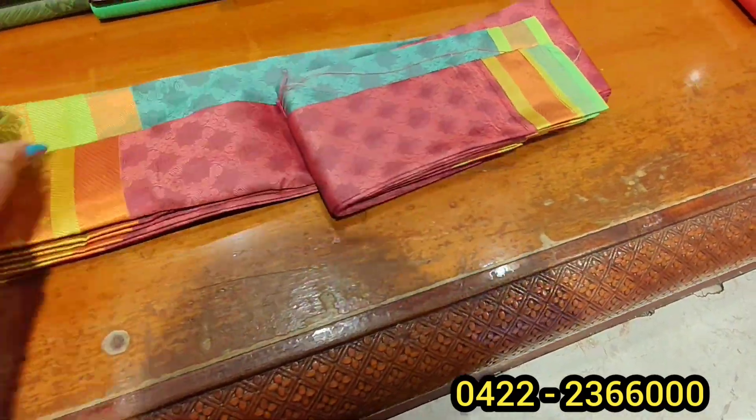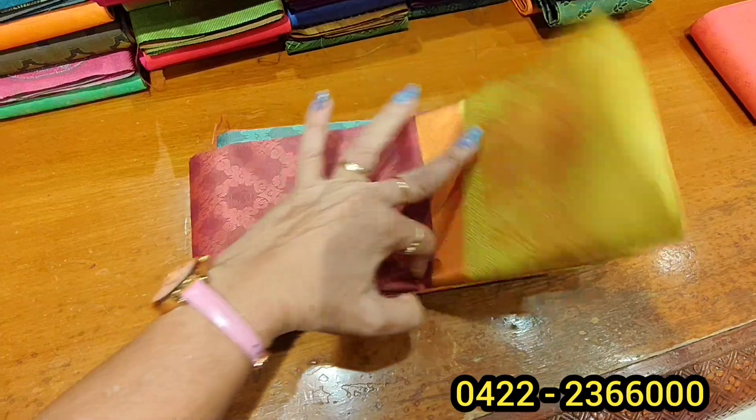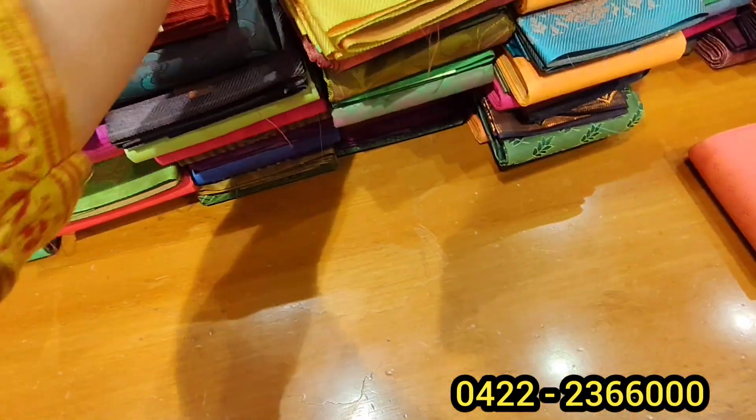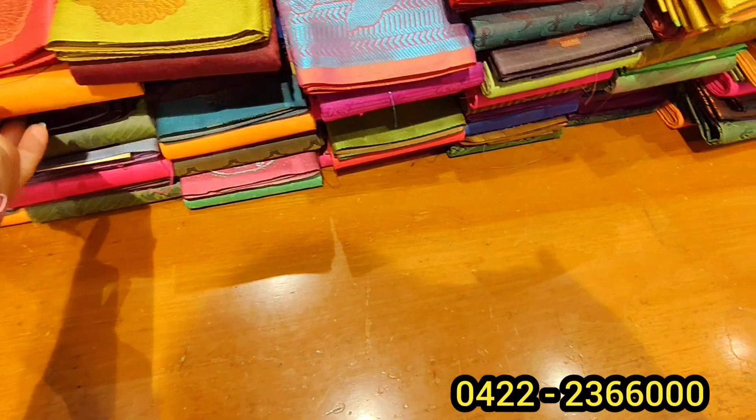We will see a blue-green color. Totally, this saree is a colorful saree. Let's see how this saree is — there are three colors. It is a double-sized border. It is $6.55.